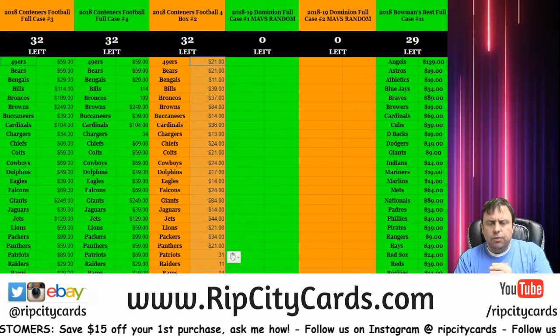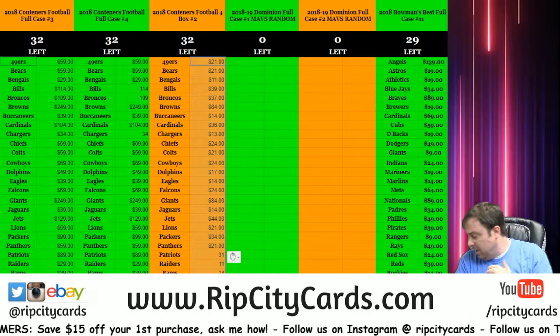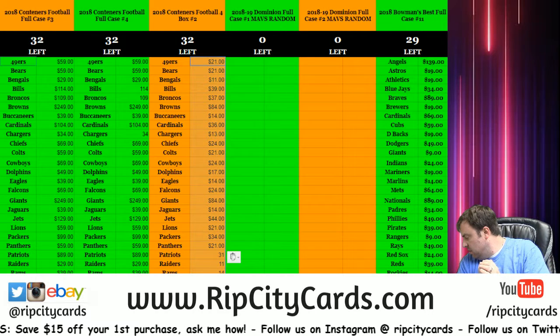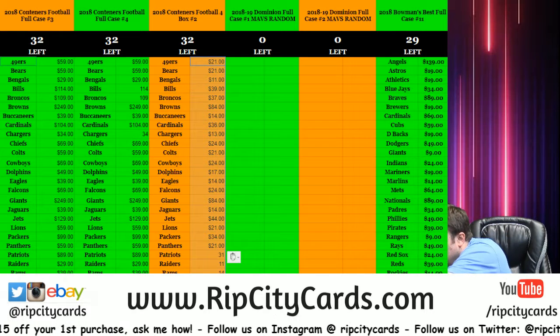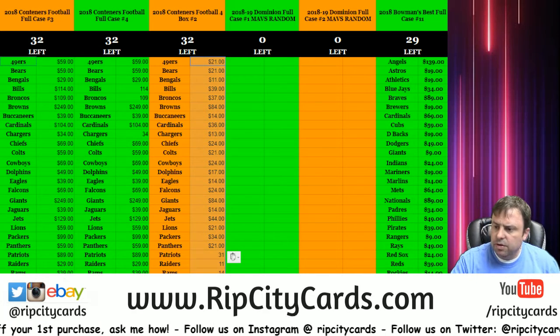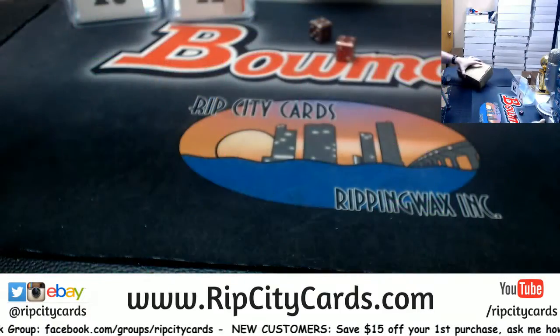Hey everybody, Grubby Seuss with you, welcome. We're going to do the Topps Vault 2015 12-box player break. It's a fun one, an interesting one. Come on, let's see what we got.